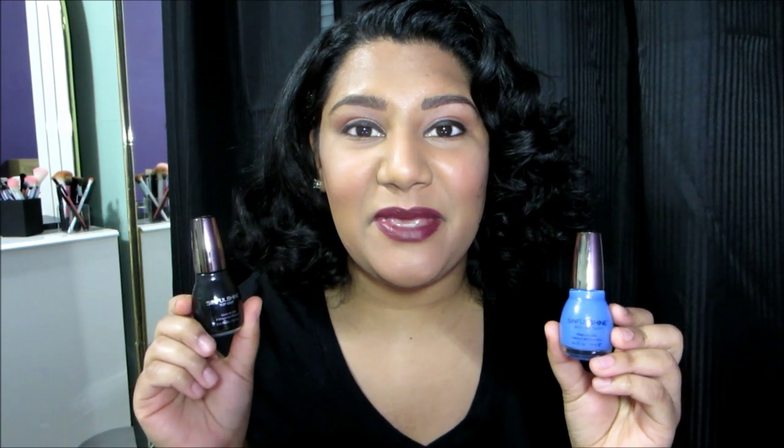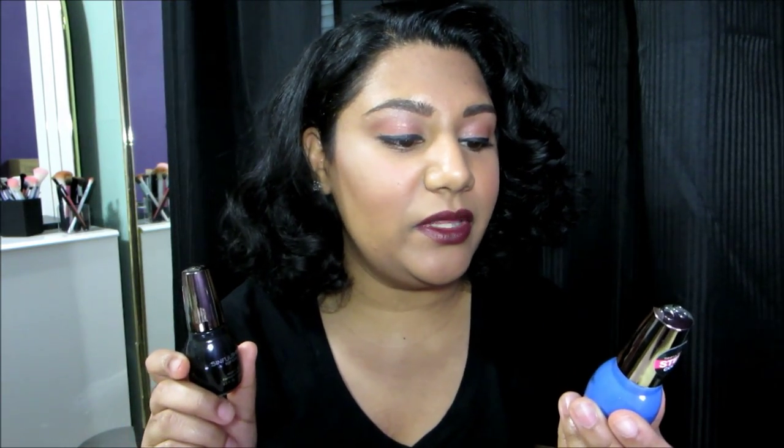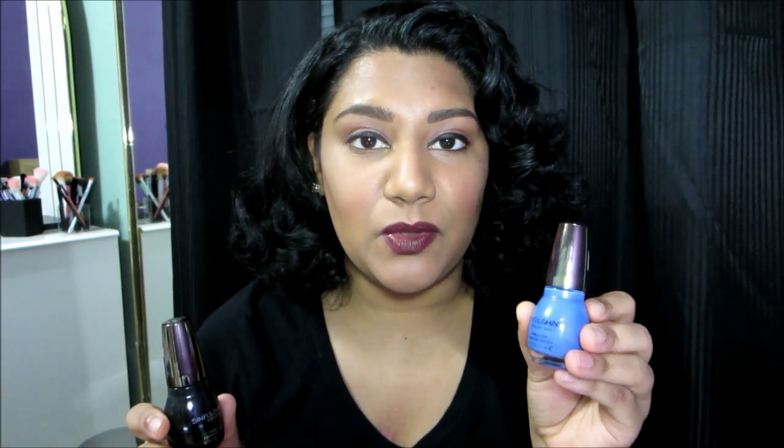Today's video is going to be a review on these two products: Sinful Colors Sinful Shine with Gel Tech nail polish and top coat. The nail polish is in the shade 'Too Cool for Pool.' On their website, this is described as a fresh shimmering periwinkle — I love how rich and vibrant this blue is.